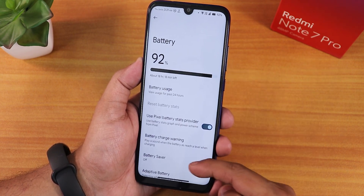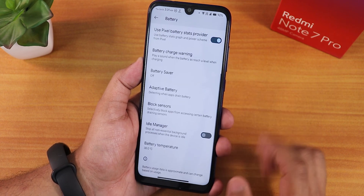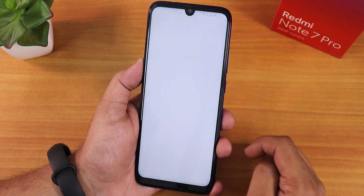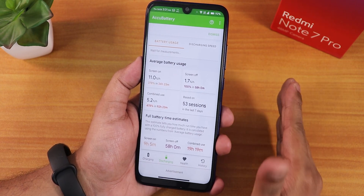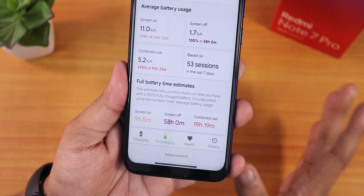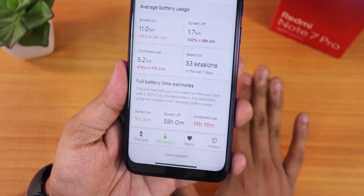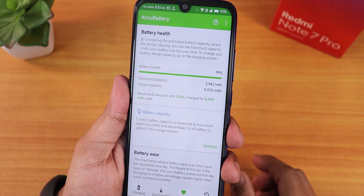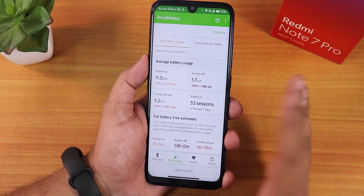Inside battery settings we have the Pixel battery stats provider, block sensors app, battery charge warning, ideal manager, and battery temperature. The charging cycle count doesn't show up. For battery life, using the ACCU battery app across 53 sessions I got a screen-on time of more than 9 hours — that's amazing. Note that I've replaced the battery so it's not the original. Battery health shows at 99% and standby time is great. Fast charging is also working fine with no issues.